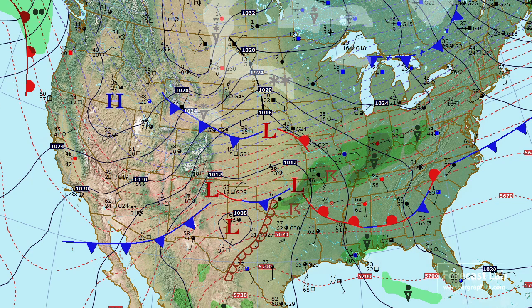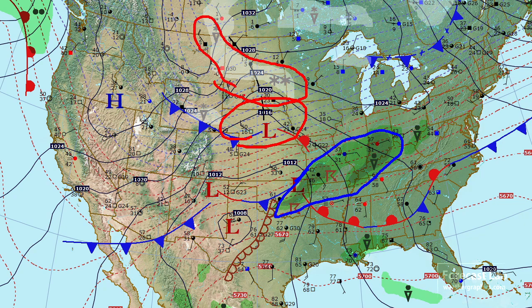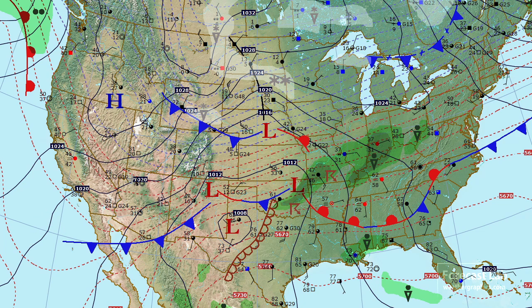With the southern system, we have this complex of thunderstorms stretching from about Oklahoma City over to Indianapolis. The system up to the north is fairly dry, but there is enough isentropic lift to the north to produce some snow and snow showers.